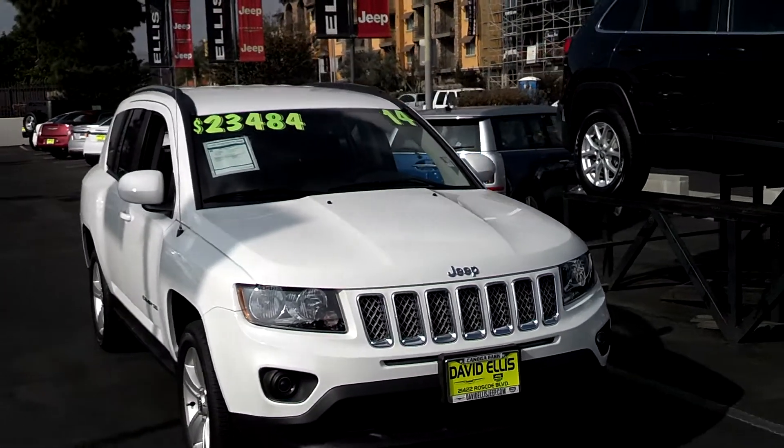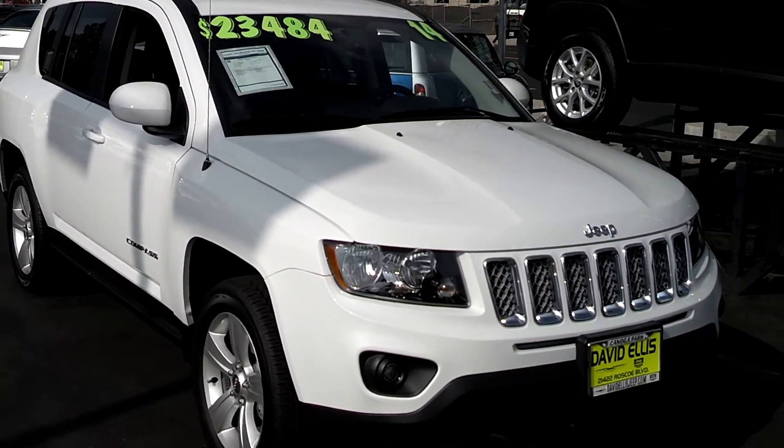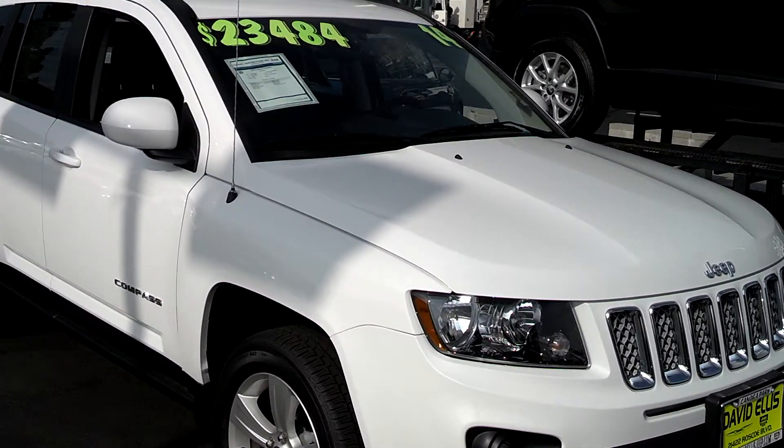All white, very gorgeous. 2014, brand new. This one here has a 2.0 liter 4-cylinder backed by an automatic 6-speed transmission with auto stick as well.